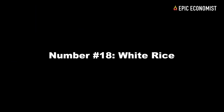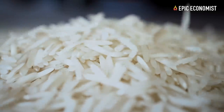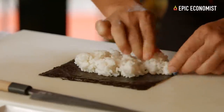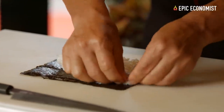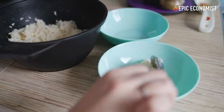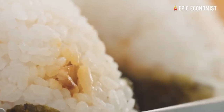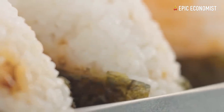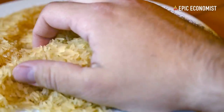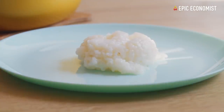Number eighteen: white rice. White rice is a staple in every pantry. Whenever an emergency occurs, it rapidly disappears from store shelves, so it's important to add it to your stockpile as soon as you can. Buying in bulk is much cheaper — one 25-pound bag costs about $10.99 and you receive 252 servings of 160 calories each. All in all, you spend 4 cents per serving.